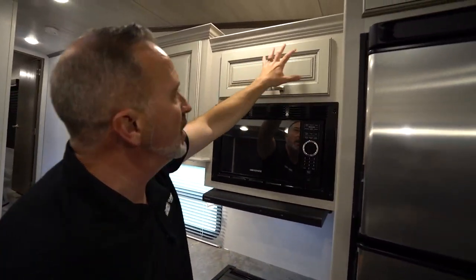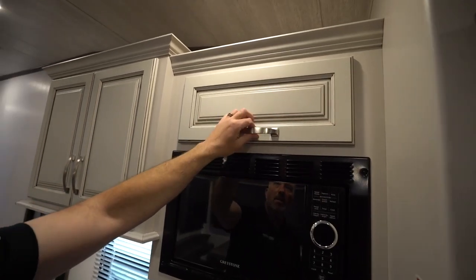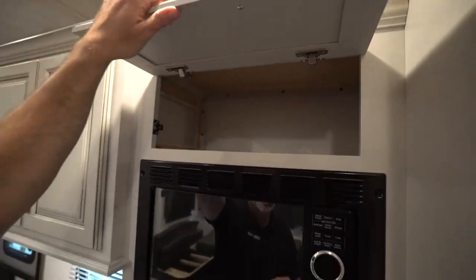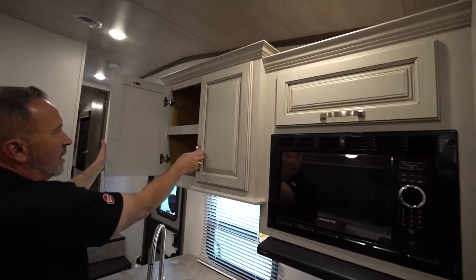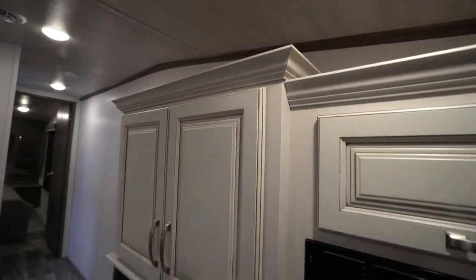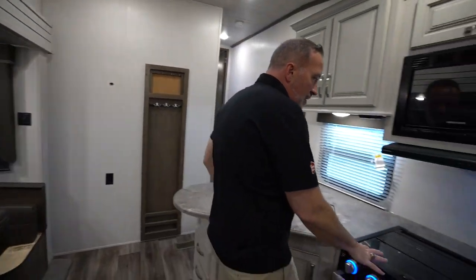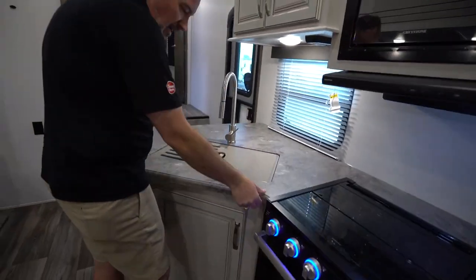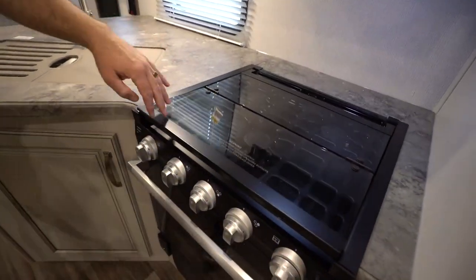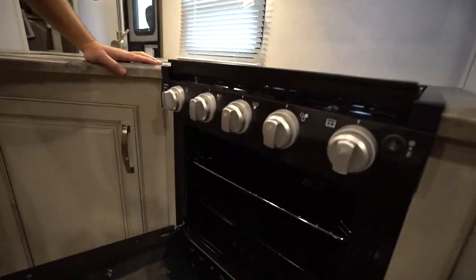Flush-mounted microwave right here. Once again, you got their shaker-style cabinets — rustic and beautiful — with the brushed nickel fixtures. Good storage spot up there, and a good grab-and-go spot. Got some pantry storage here, and you'll notice they have the crown molding on them as well, just making it look more residential, more beautiful. You even have head clearance over six feet in the slide — extremely important so you're not knocking your noggin when you're walking around.